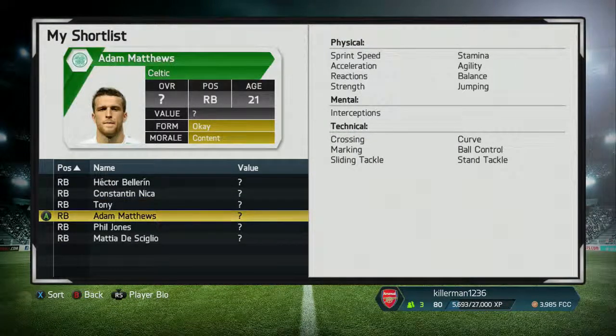On to the next player — Adam Matthews. He plays for Celtic. He starts with a 71 rating, goes up by 12 ratings, and gets up to 83 as his potential.